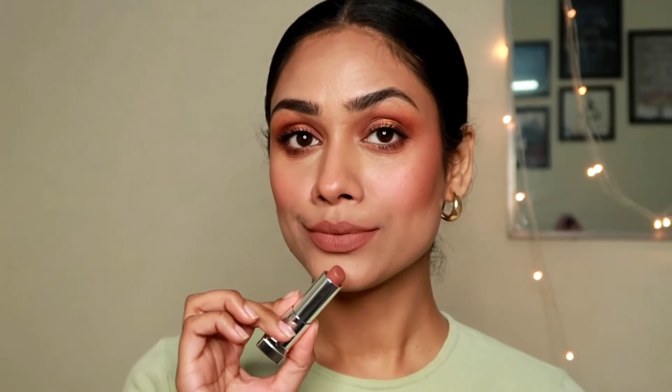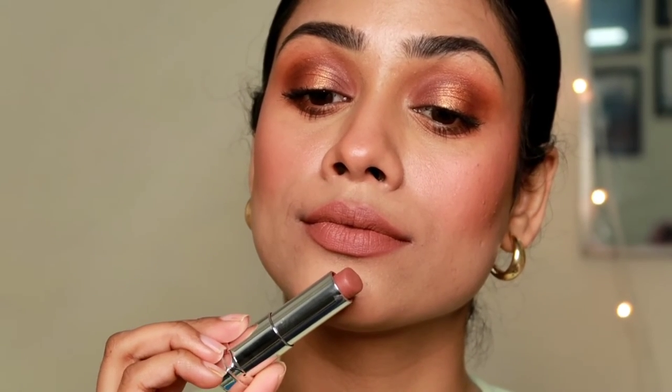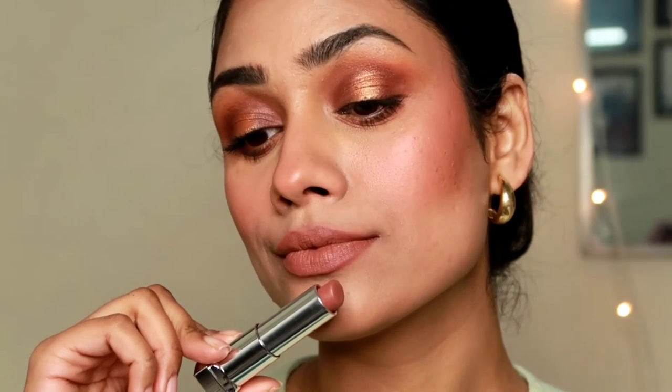These lipsticks come in 24 stunning shades and you get 3.9 grams of product. It transfers just a little bit, but that doesn't bother me. If you want to make it transfer-proof, place a tissue on your lips and apply some loose powder on top — that will give you a really nice matte finish and make it fully transfer-proof.